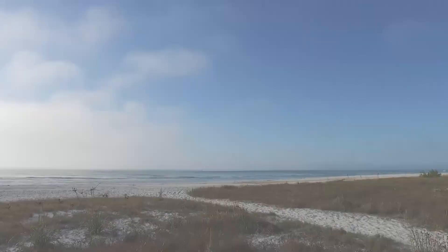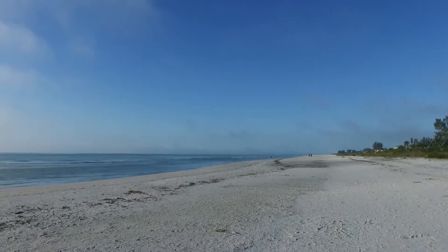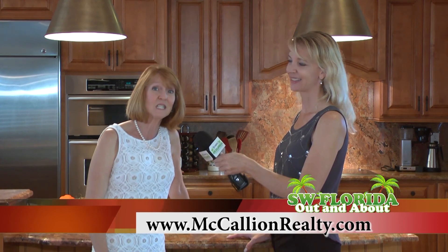Contact Susan McCallion or the office at McCallion and McCallion Realty. Phone number is 239-472-1950 and the website is McCallionRealty.com.